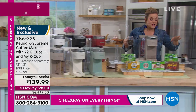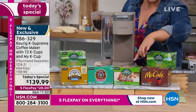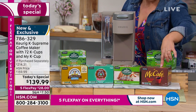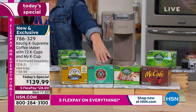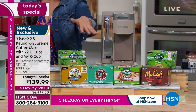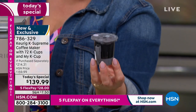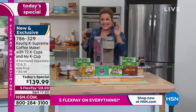You're getting two boxes of the Green Mountain Breakfast Blend, the Green Mountain Caramel Vanilla Cream — so decadent and yummy — the McCafé medium roast, Donut Shop coffee, and Newman's Own Organic, which is a blend of medium and dark roast. That's 72 cups of coffee. You're also getting the My K-Cup, which is a $15 value by itself, so you can put your own specialty blend in and brew it.